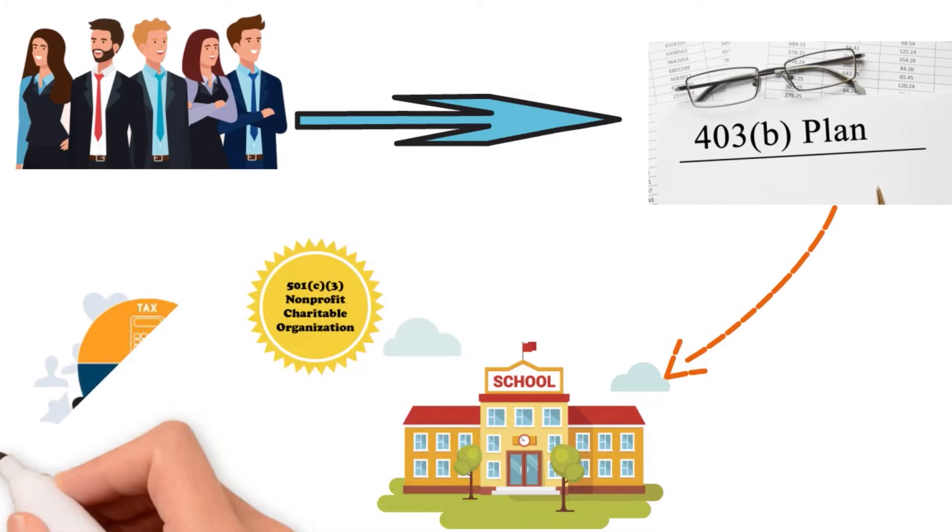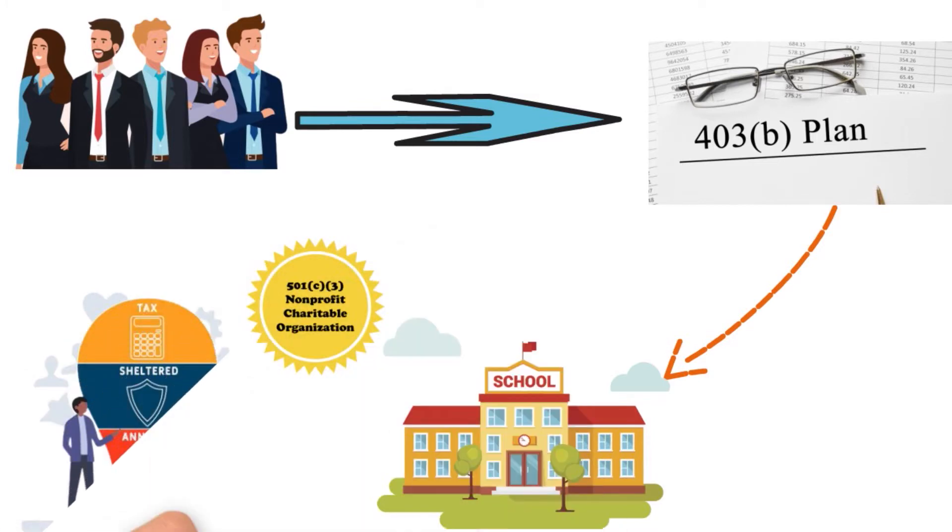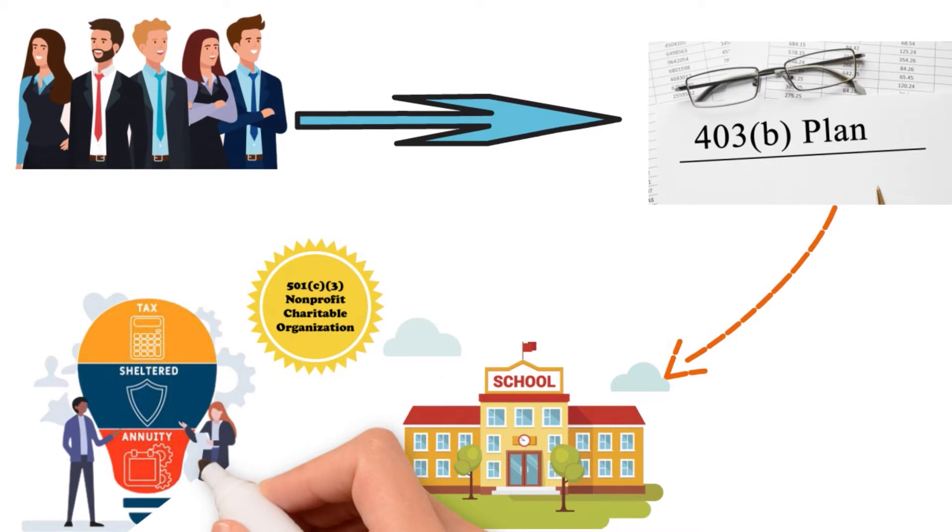A tax shelter annuity is a retirement savings plan that allows employees of tax exempt organizations and self-employed people to invest pre-tax dollars to build retirement income. Tax sheltered annuities are designed to provide consistent payouts over time and they act as a reliable source of income in retirement. When you hear terms like tax sheltered annuities and 403B plans, those are interchangeable — most of the time they are interchangeable.